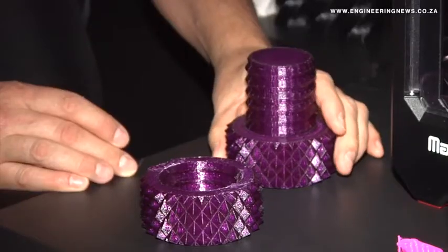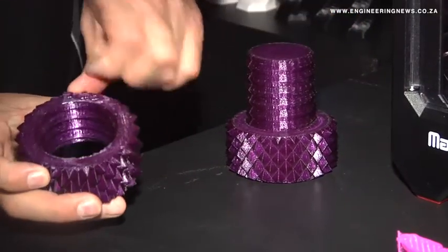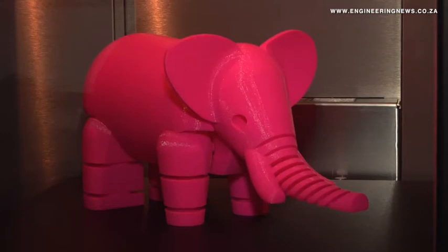While 3D printing will never replace conventional manufacturing entirely, the use of 3D printers could eventually reduce the logistics required to transport products around the world by enabling distributed and customizable manufacturing near demand centers for certain products.